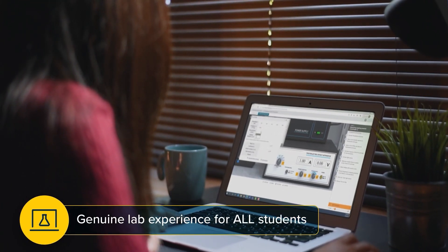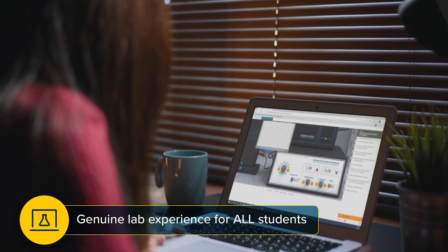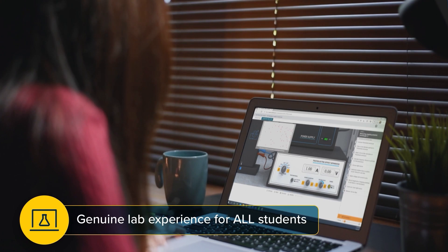We believe the combination of a simple setup for instructors and easy navigation for students creates a genuine lab experience for all students.